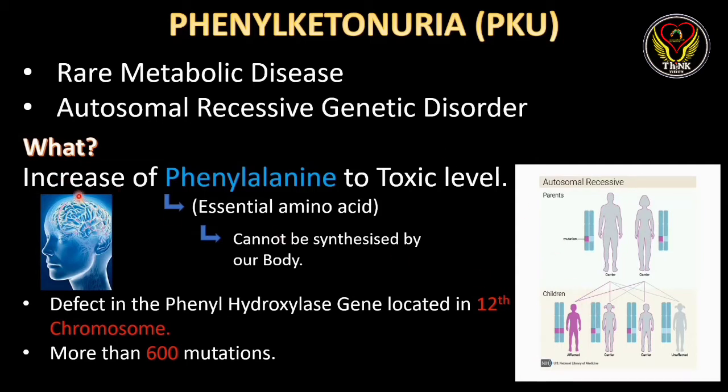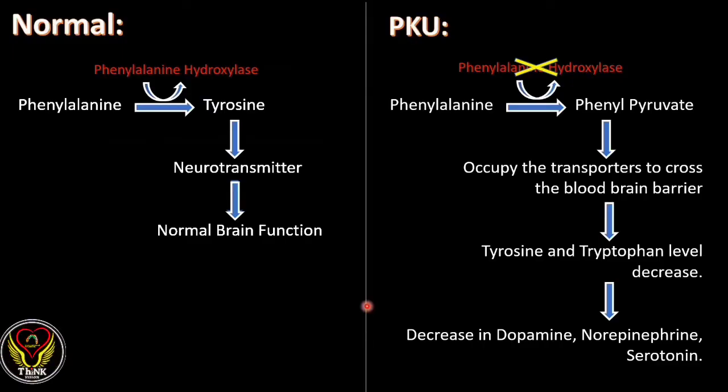What exactly happens in PKU is there will be an increase of phenylalanine to toxic levels. Phenylalanine is an essential amino acid which cannot be synthesized by our body. There will be a defect in the phenylalanine hydroxylase gene located on the 12th chromosome, resulting in no production of phenylalanine hydroxylase enzyme. There are more than 600 types of mutations in this 12th chromosome resulting in PKU.